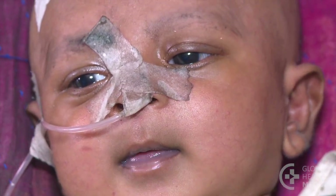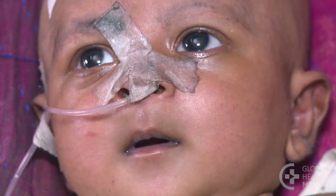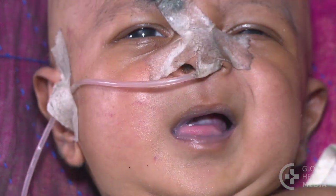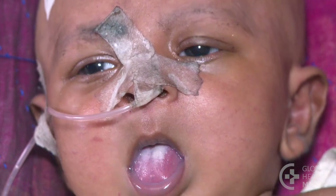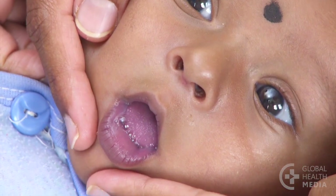A baby with central cyanosis has an abnormal dusky blue color to his tongue and lips due to a lack of oxygen in the blood. This condition is usually caused by a heart or lung condition.